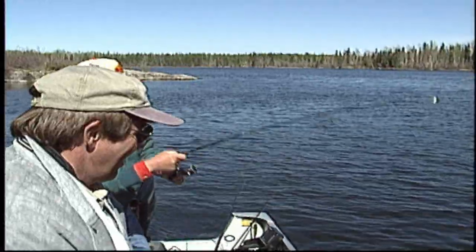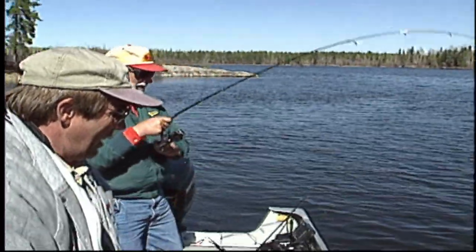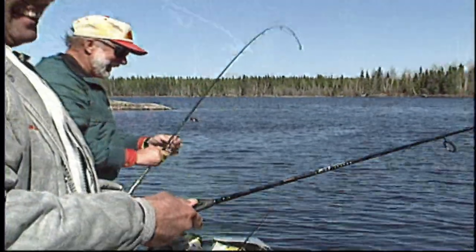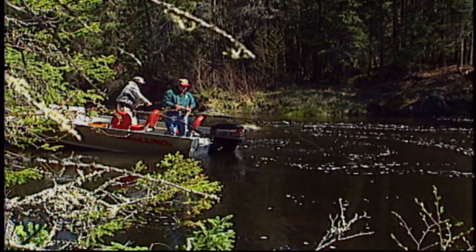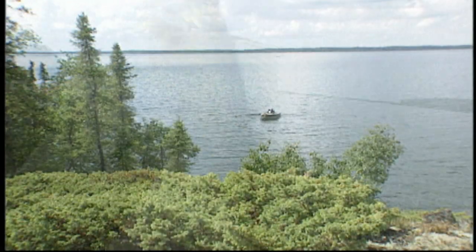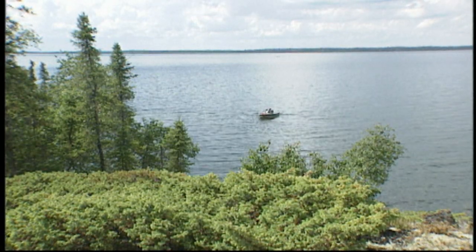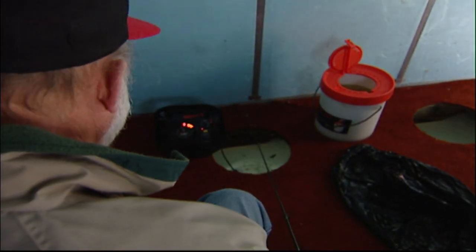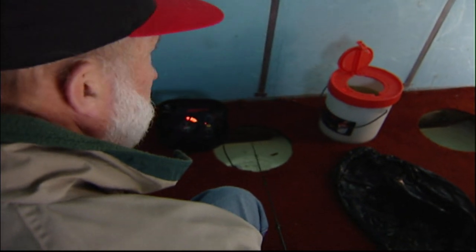It's a big walleye. That means I'm only one behind you — who's counting? That's the way it is in a fishing boat with Gary Roach: fish and fun. We've been fishing friends for three decades now. They say friendships last a lifetime, and for Gary Roach, fishing also is forever.